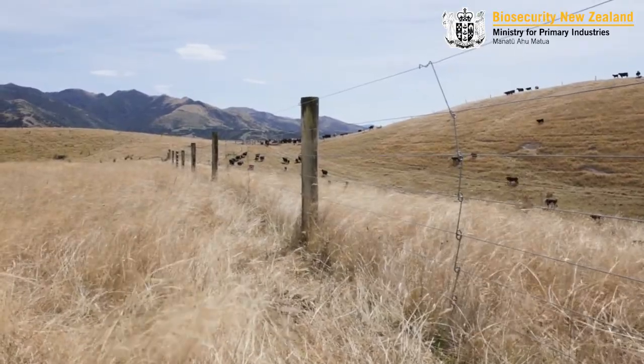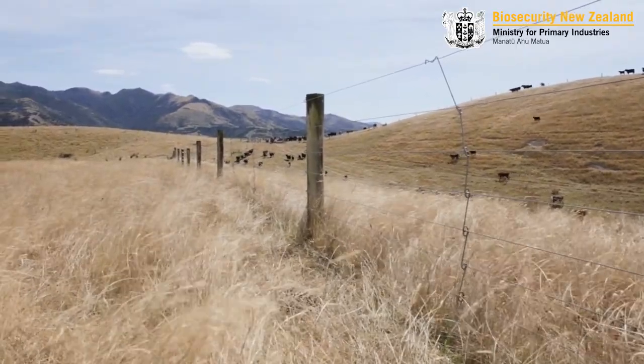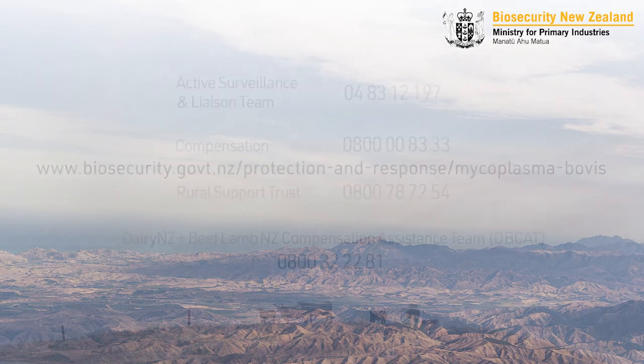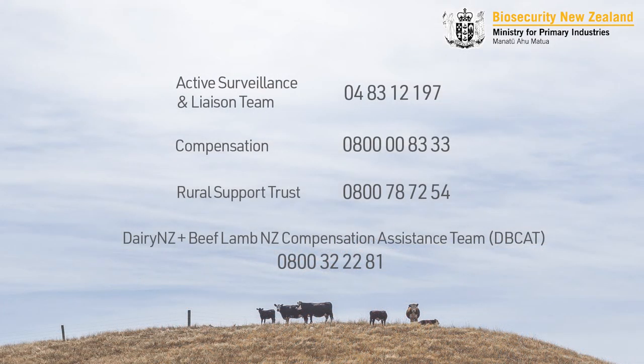We offer many levels of support to farmers at any stage of the process. Any of these options can be accessed through the MPI website or by contacting a team member that comes to visit your farm.